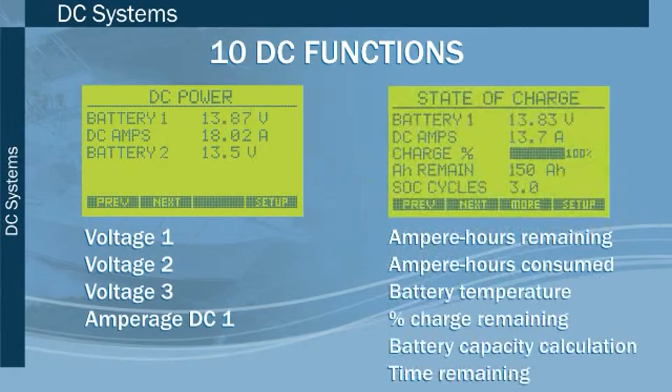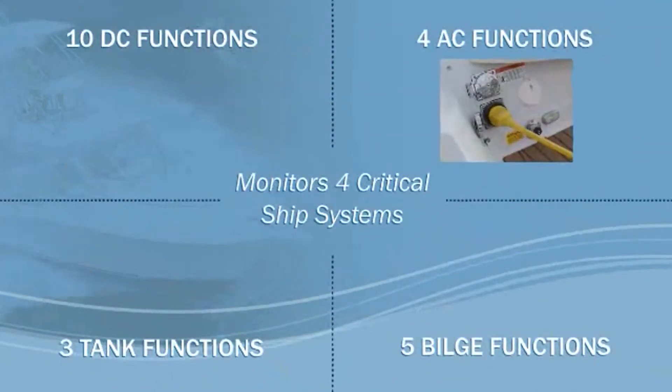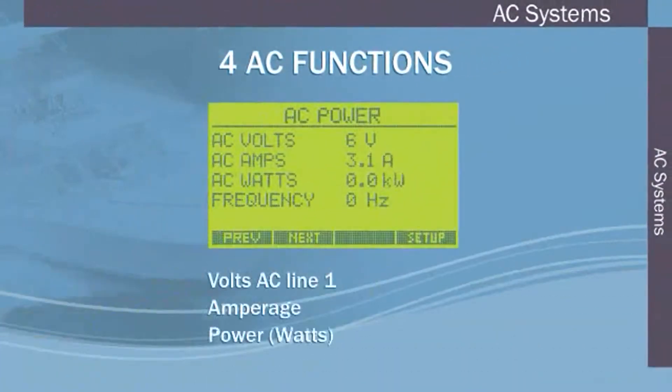Additional DC functions include battery temperature, percentage charge remaining, battery capacity calculation, and time remaining. Second are AC functions, including volts AC line one, amperage, power in watts, and frequency.